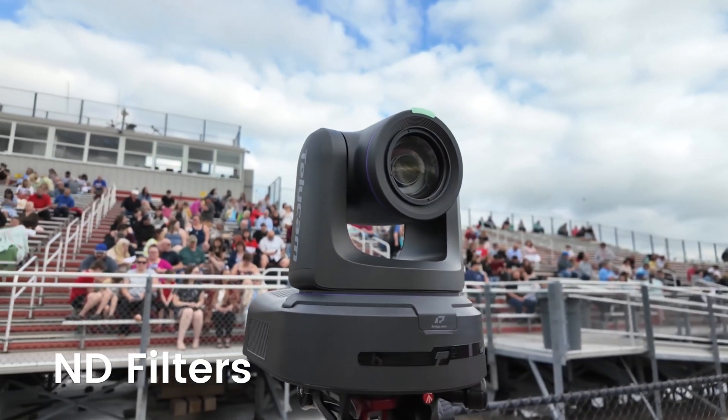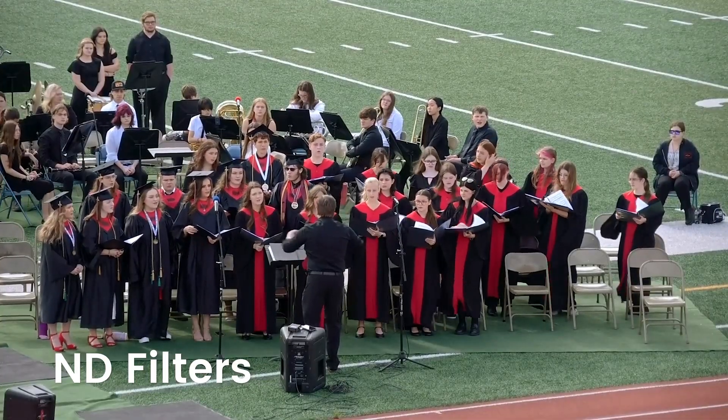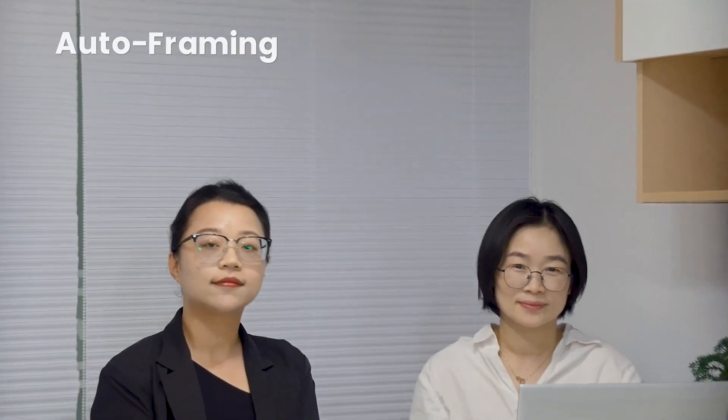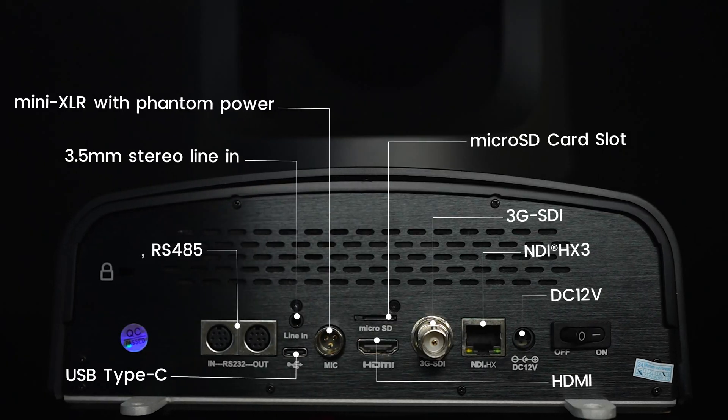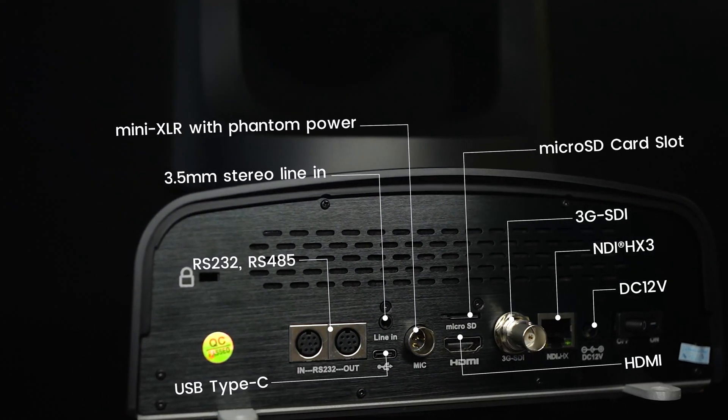And details matter. A built-in ND filter gives you exposure control in any lighting. AI auto-framing keeps your talent perfectly framed. And Pro Audio Inputs — Mini XLR with phantom power and 3.5mm analog-in — make audio integration simple.